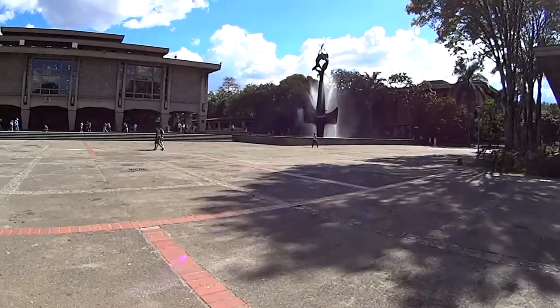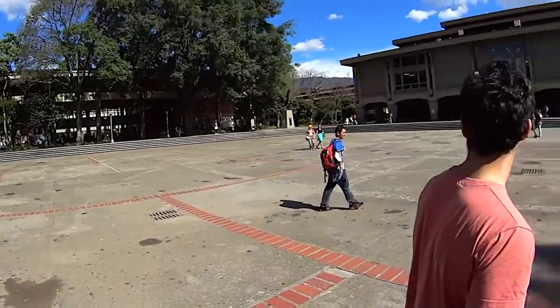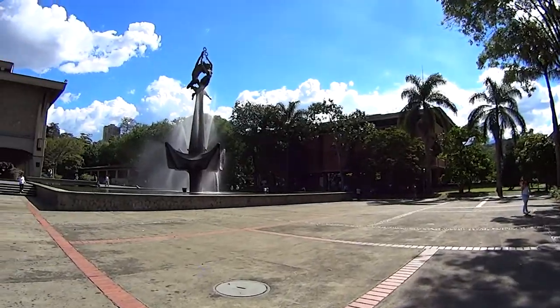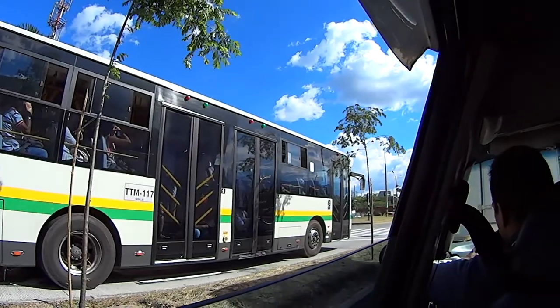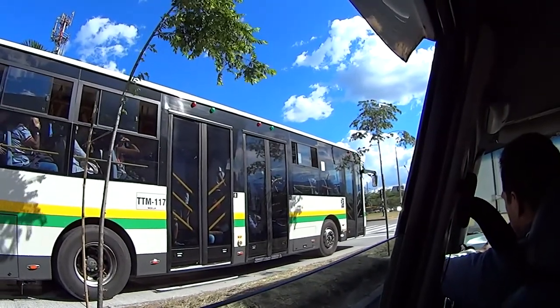This right here is like the plaza of the university — it's very big, and you have this really nice fountain right there. We have Metrolous here too. I had it in Sydney. You guys know how much I love the Metrolous.